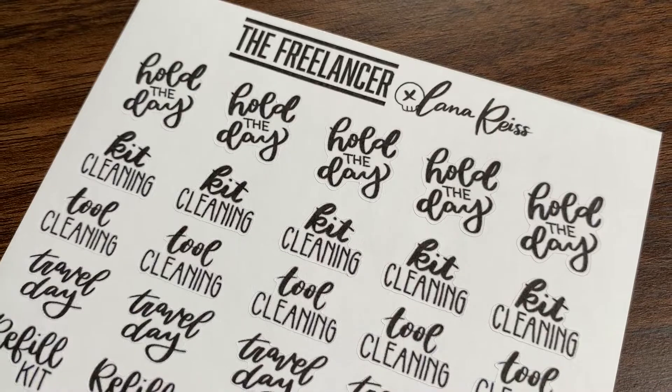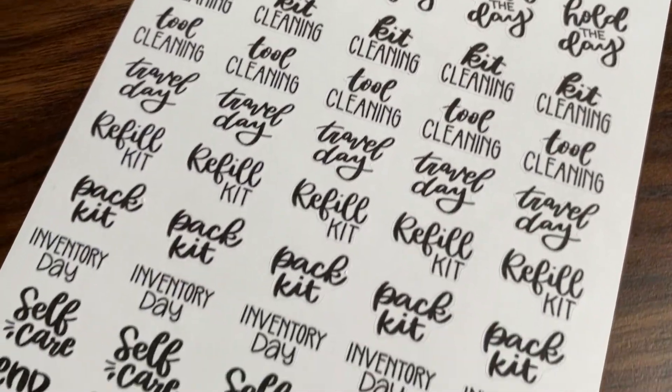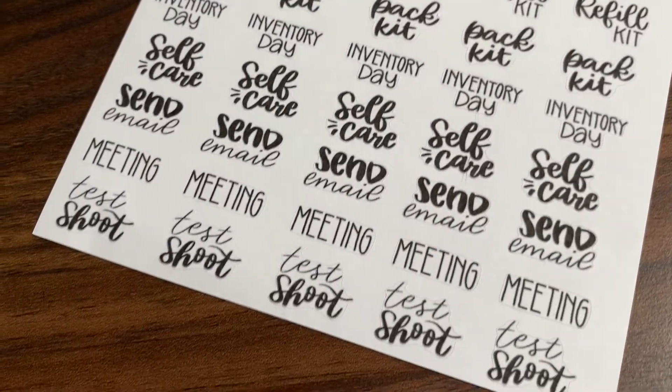Also included in this pack are key productivity stickers to help you plan out your days. So if you need to pack your kit or clean your tools, this is a fun and creative way to plan ahead.